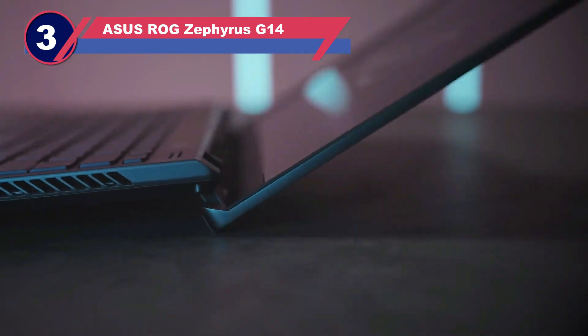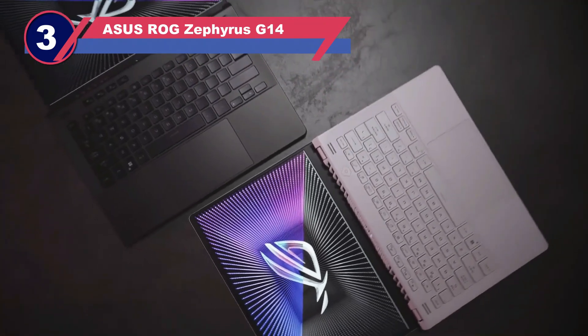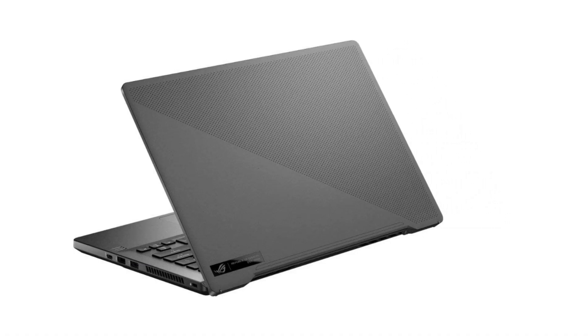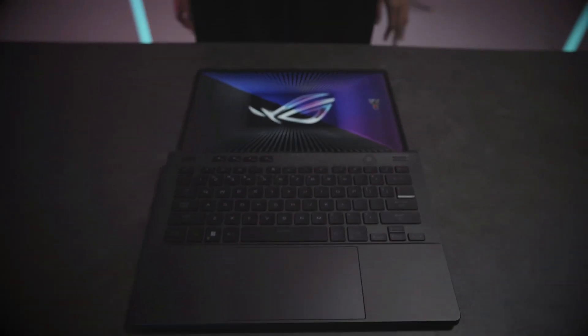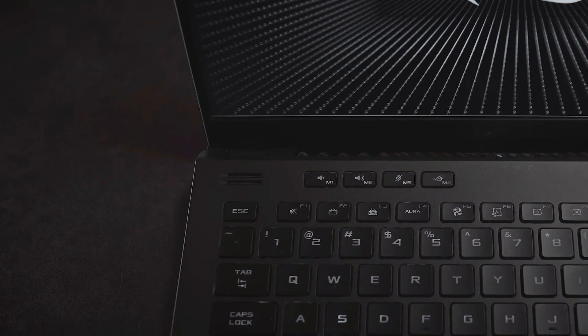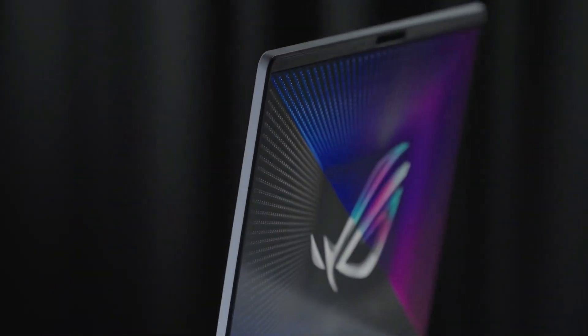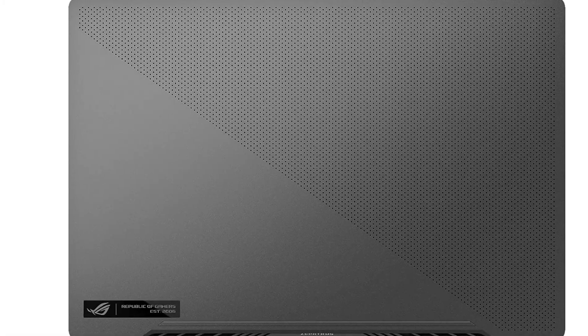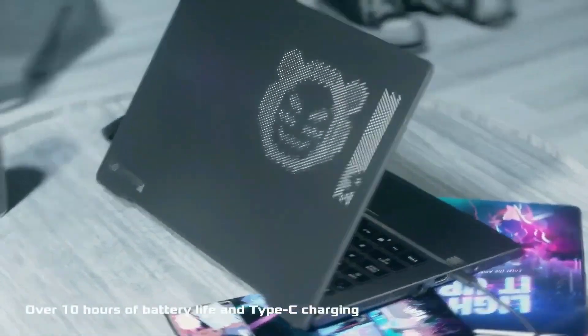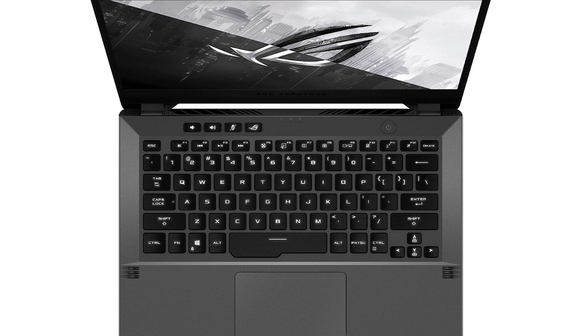Number three: the ASUS ROG Zephyrus G14. Tailored for the intricate realm of mechanical engineering, the ASUS ROG Zephyrus G14 emerges as a prudent avenue for cost-conscious students. Boasting 16 gigabytes of RAM and a spacious one terabyte storage capacity, it readily accommodates hefty software applications. The accompanying Ryzen processor bears ample muscle to tackle intricate mechanical projects. Priced just shy of seven hundred dollars, this laptop is a beacon of affordability — a testament to its harmonious blend of performance and financial sensibility.